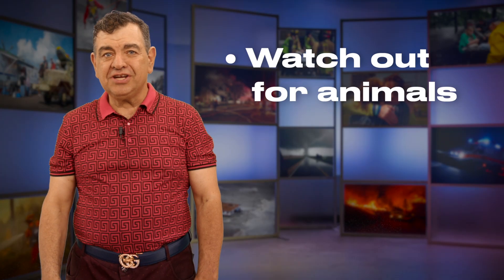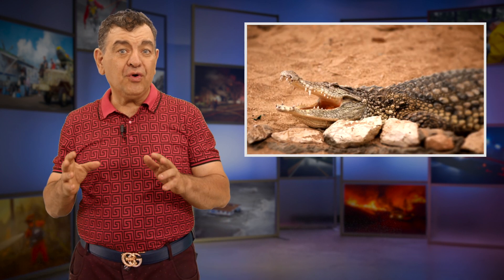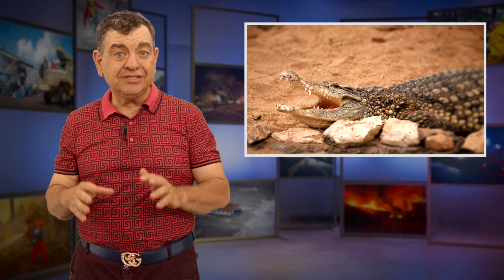Ensure that all debris has been kept away from power lines and fire hydrants. Keep your eyes out for snakes and other animals wandering around flooded areas. Be cautious if you're in Florida or other regions with crocodiles, because they are not always the best thing to pet.